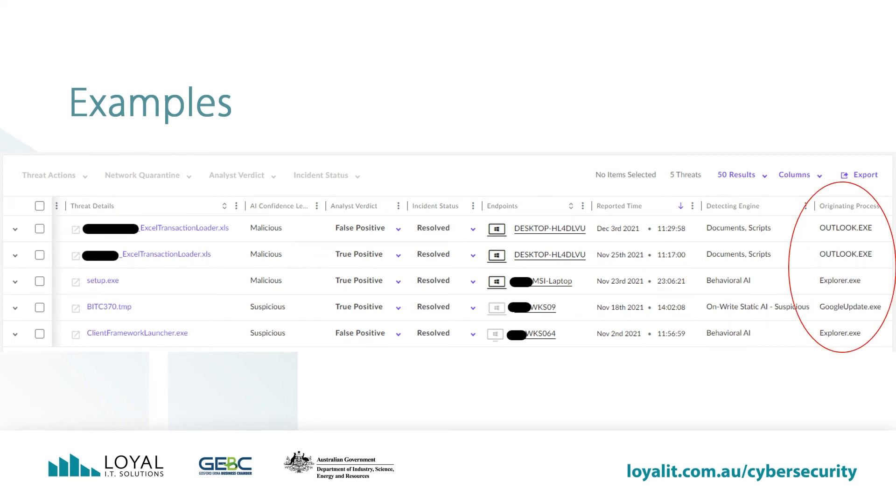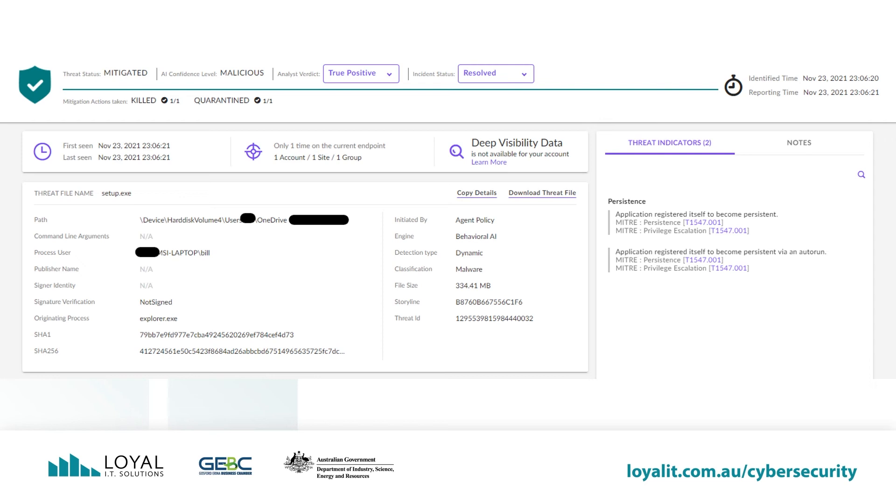Finally, we see which programs started the malicious activity. The top two were from email, the next would have been a double-click — so someone actively tried to install a malicious program — the next was from a program called Google Update, and the last was from another double-click. Looking at more details about a particular threat, Setup.exe, we can see what it attempted to do and the remediation actions. The threat was mitigated and the AI determined it to be malicious. The program was killed and quarantined. It was determined to be a true positive and the incident is resolved. We can see where the file was located, on which computer, and which user ran it. It was detected by the behavioral AI and classified as malware.